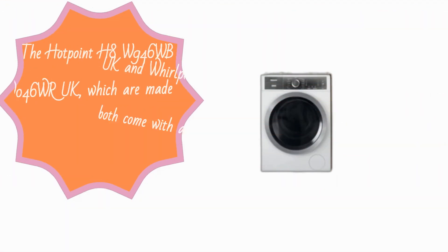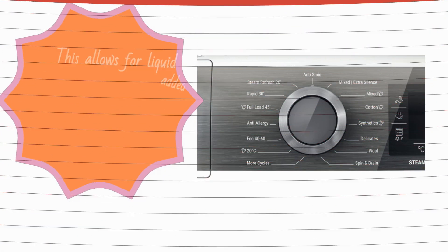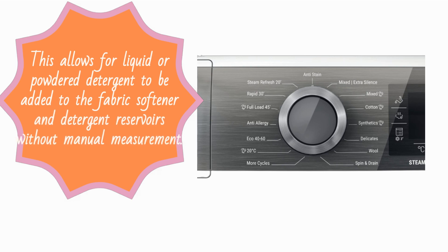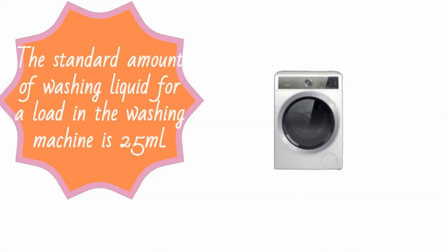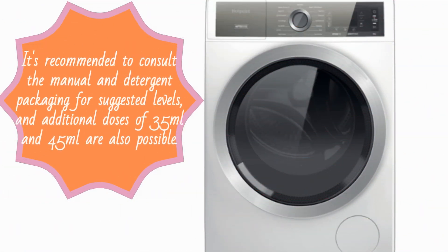The Hotpoint H8W946WB-UK and Whirlpool W8W046WR-UK, which are made by the same parent company, both come with an automatic dosing system. This allows liquid or powdered detergent to be added to the fabric softener and detergent reservoirs without manual measurement. The standard amount of washing liquid for a load is 25 milliliters, though it's recommended to consult the manual and detergent packaging for suggested levels, with additional doses of 35 milliliters and 45 milliliters also possible.